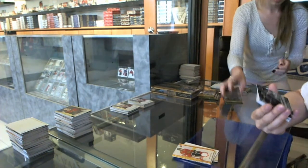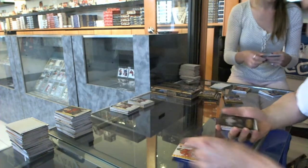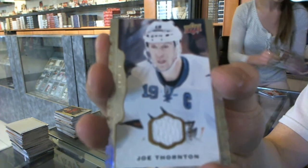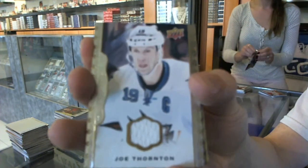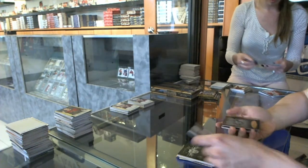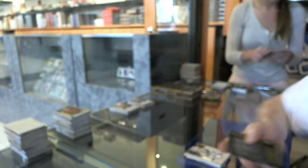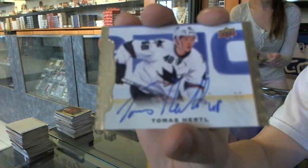We've got a wire photo for the Colorado Avalanche, Matt Duchesne. Black and white portrait for the Detroit Red Wings, Terry Sanchuk. Base jersey for the San Jose Sharks, Joe Thornton — he looks like Benedict Cumberbatch. Black and white portrait for the New York Rangers, Marc Messier. And we've got a base autograph for the San Jose Sharks, Tomash Hurdle — the Ninja Hurdle.